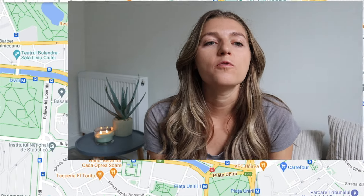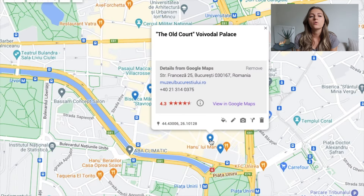Next is the Old Court Voivado Palace, also known as the Old Princely Court. It's a Romanian Orthodox church built as a palace or residence during the rule of Vlad III, Dracula, in 1459. It's temporarily closed in June 2024, but it's at least nice to walk by and snap a photo if it's still closed when you visit.